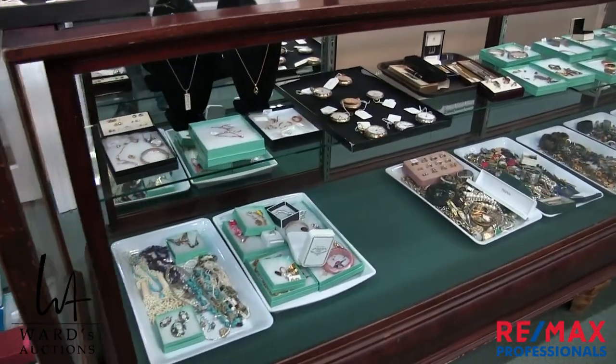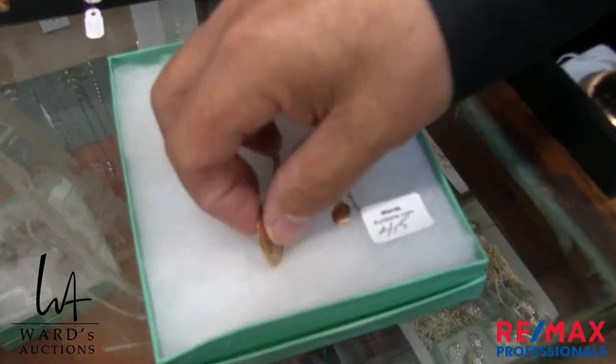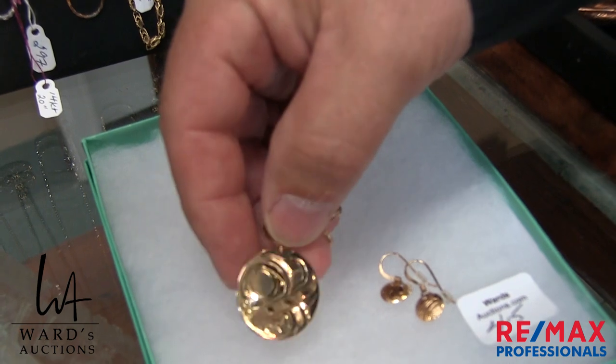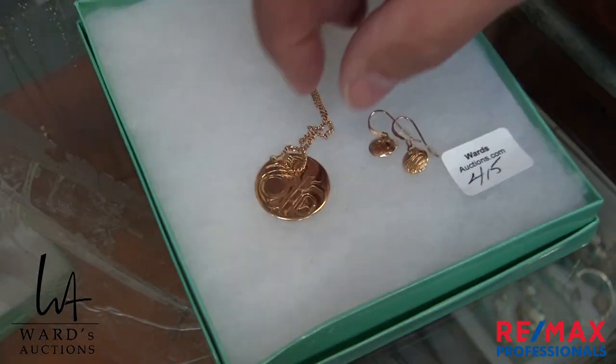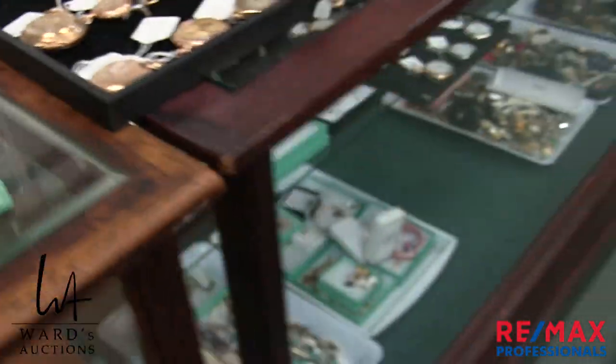There are Haida pieces up top here. This one is not marked, but we tested it as gold — it comes out as 14-karat gold and it's a nice Haida piece. Then there are some other Haida pieces still inside the cabinet, which is a little unusual — we don't see a lot of that.